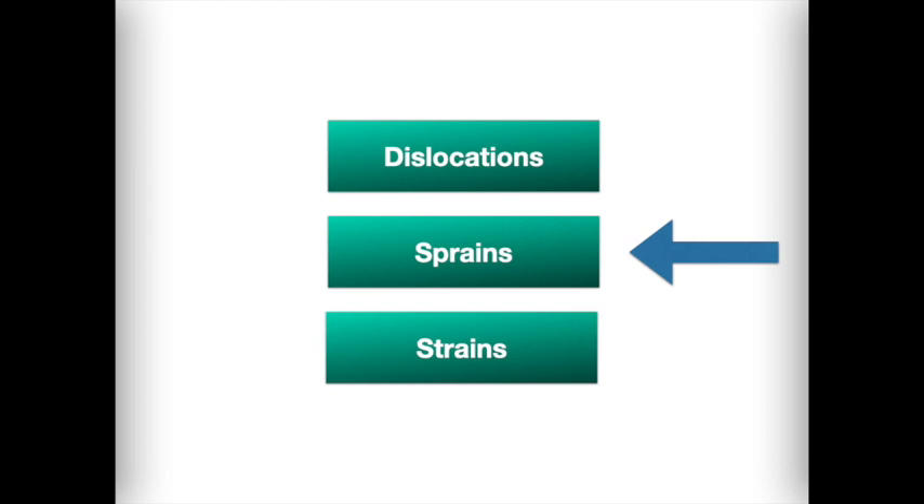The joints most easily injured are at the ankle, knee, wrist, and fingers. A strain is the excessive stretching and tearing of muscles or tendons, sometimes called a pulled muscle or a tear. Tendons are stronger than muscles and more resistant to injury, so damage more often happens in muscles or at the attachment between the muscle and tendon. Strains can result from overextension, such as lifting something too heavy, or from working a muscle too long, or from sudden or uncoordinated movements. Strains most often include the muscles in the neck, back, thigh, or calf.